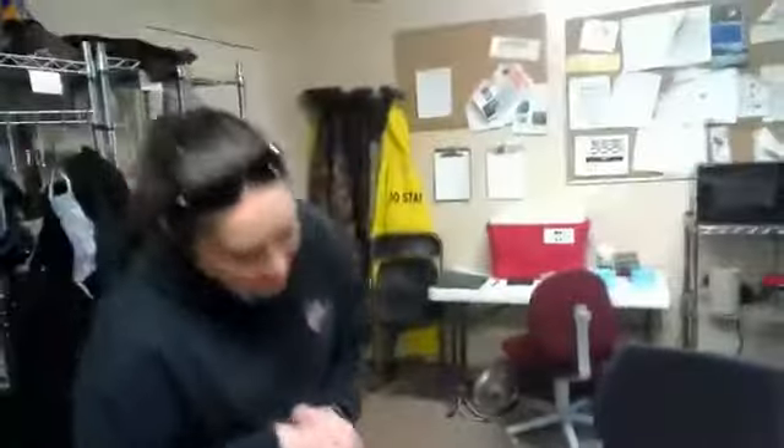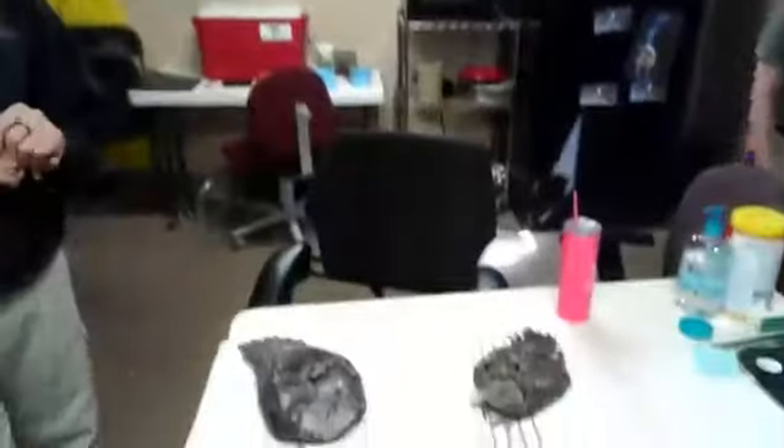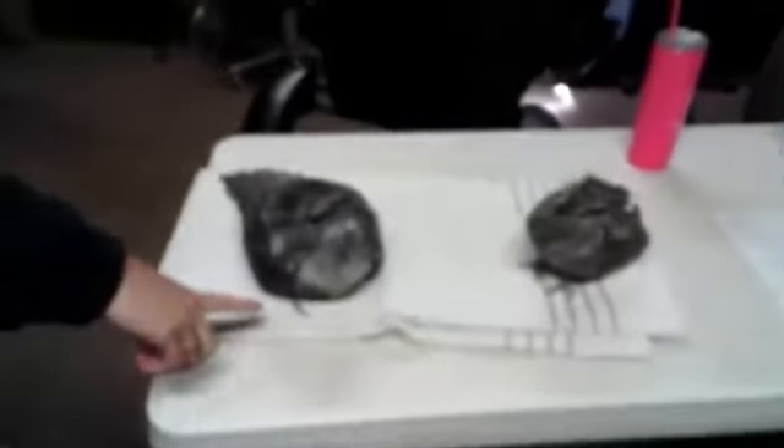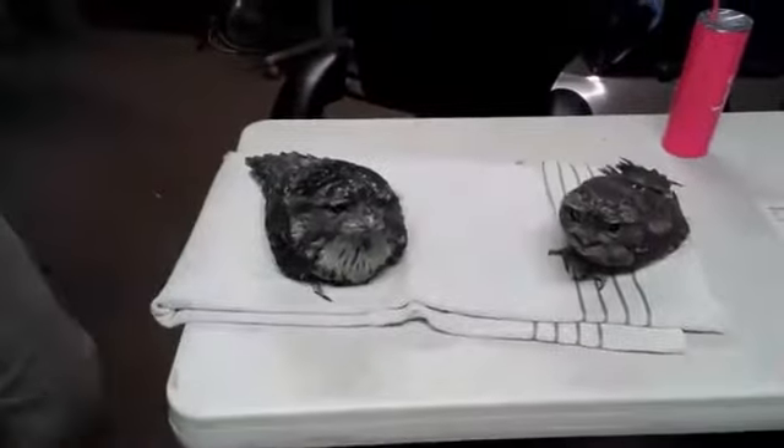Hi guys and welcome to SCZ Live. Today I'm here with Abra and she has some fun friends to show us today. Hi guys, welcome back. Today for you we have some tiny frogmouths. Right here on the left, this guy, his name is Thor and this is our female Loki.